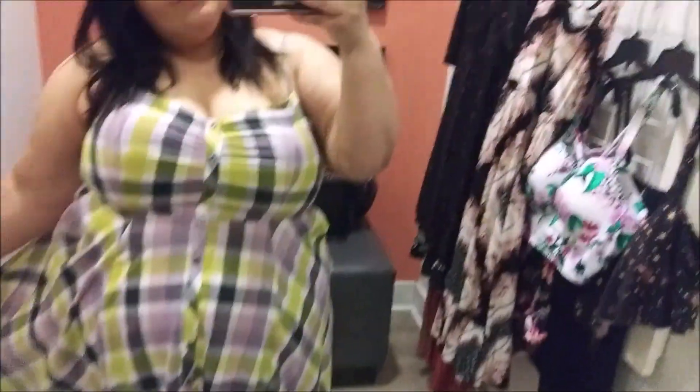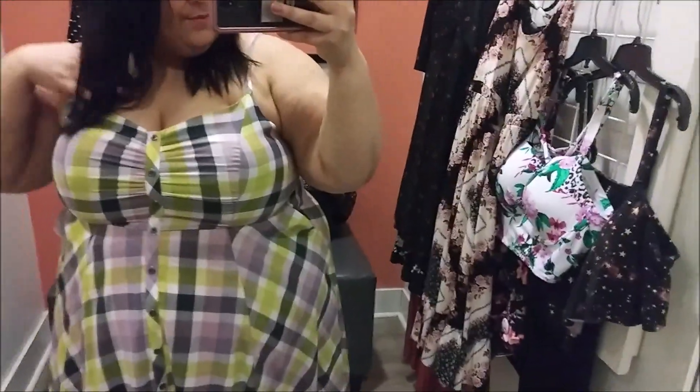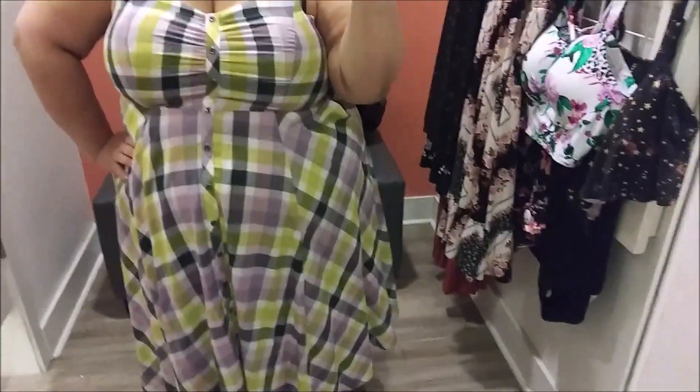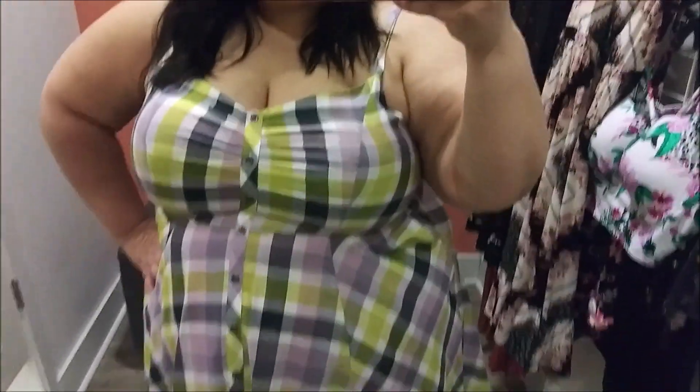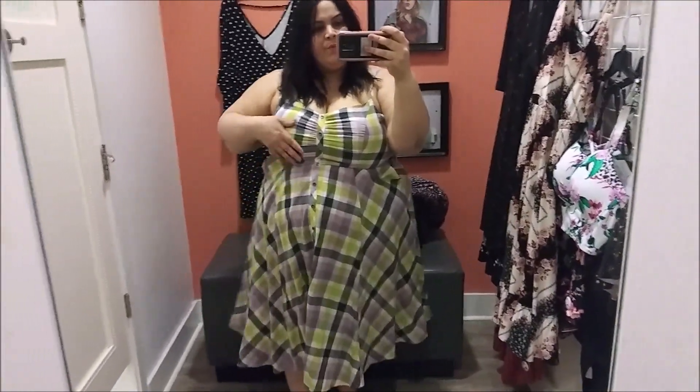This next one is definitely another favorite. Also tried in a size three, it's a plaid checker chalice midi dress that goes past my knees. It has pockets, which is really cool, and it's a button-down style. The only thing I noticed is that the bust area was a little tighter than the other size three dress I tried on, so this one does run a little small in the chest.